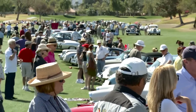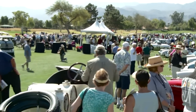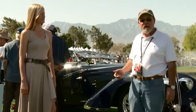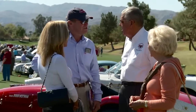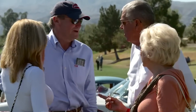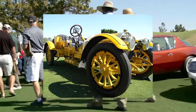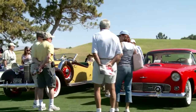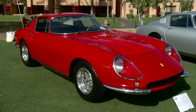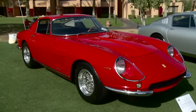We're here today in Rancho Mirage, California for the Desert Classic. This is the fifth year they've done this fantastic show, and it just keeps getting bigger and better. The cars are fantastic, the people even more so. They did such an amazing job — these cars look like they're going fast. We love that.